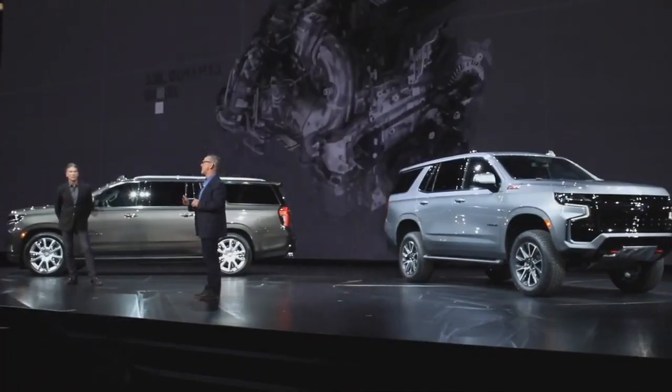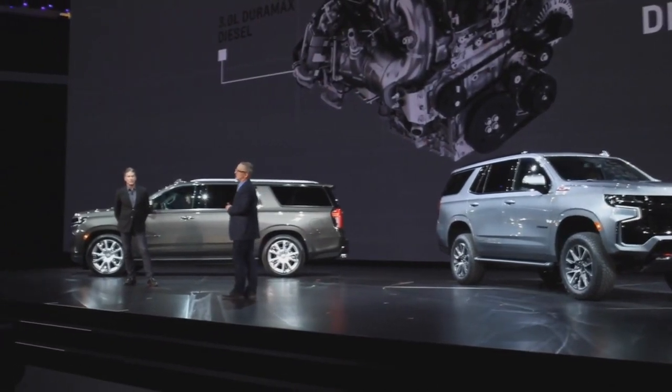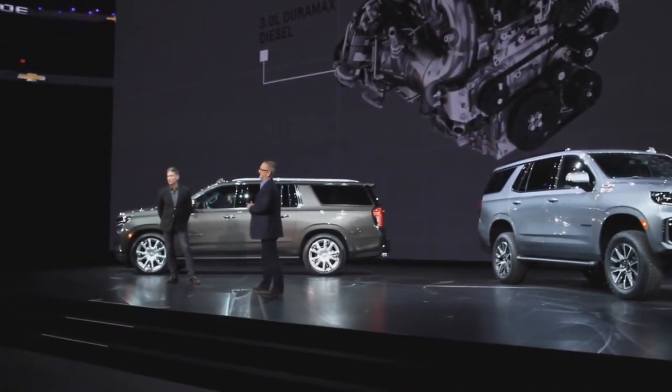In addition, both Tahoe and Suburban will be available with the all-new 3-liter Duramax diesel.